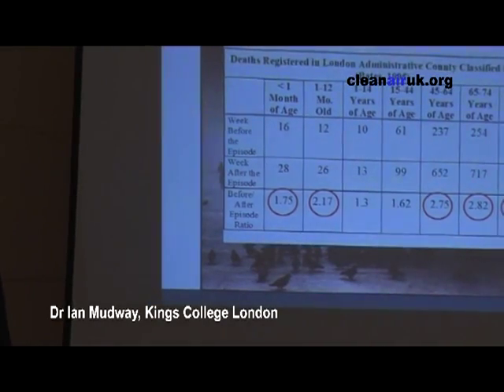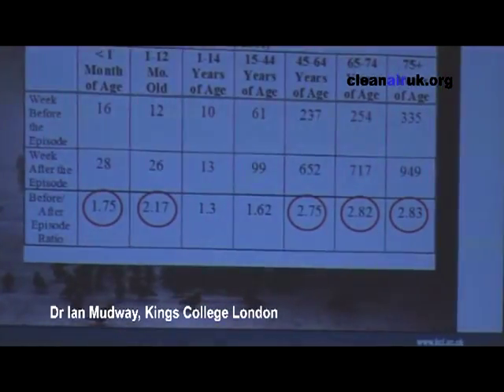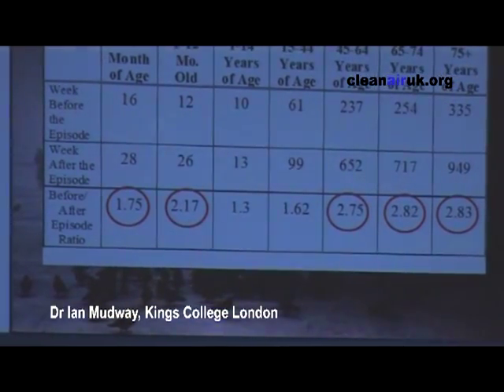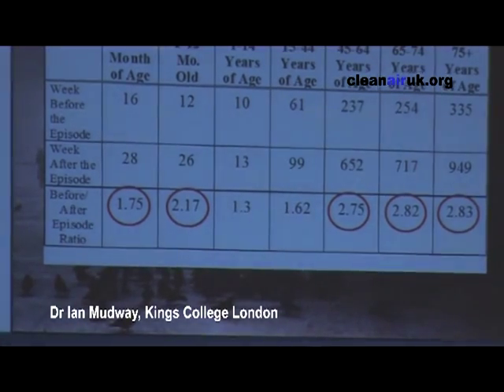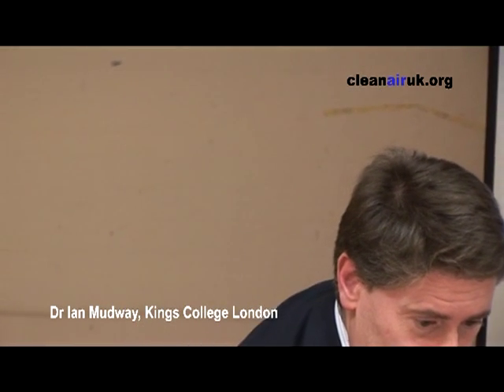The populations who were suffering the most during these air pollution episodes were the elderly entering retirement years, and the young. And that doesn't change. In an air pollution debate, we should all be considering those members of our population who are the most vulnerable — and they do include our children.